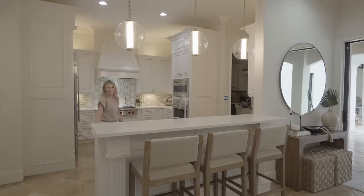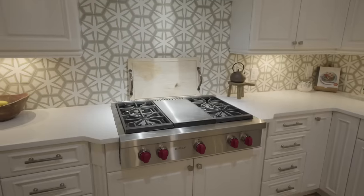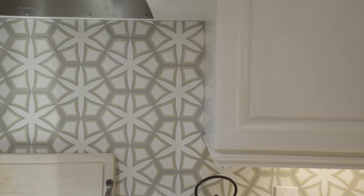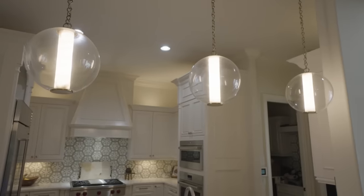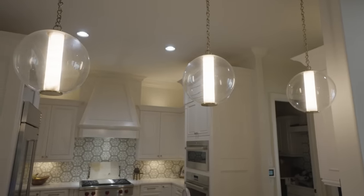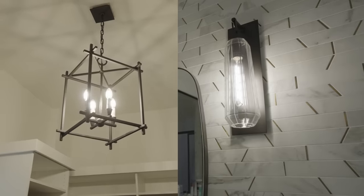This is the kitchen and we do a lot of cooking in here. I try my best, but I'm not very good at it. I absolutely love the lighting throughout the house. This is from Hudson Valley Lighting Group, and they've really come together to create just beautiful accents in the house.